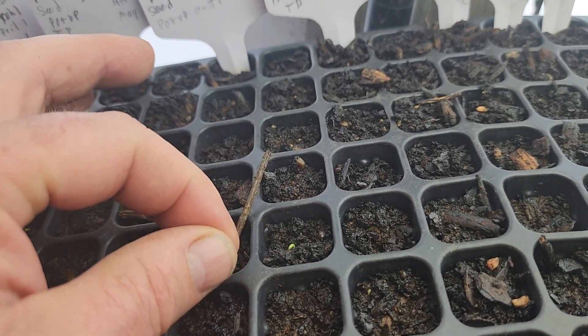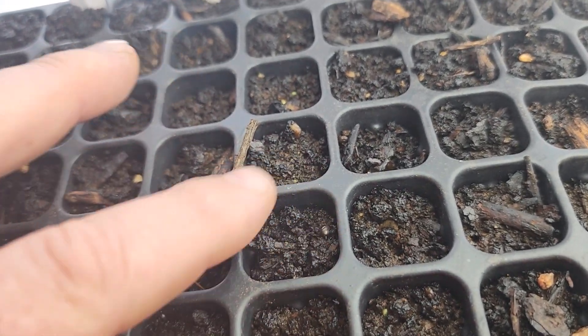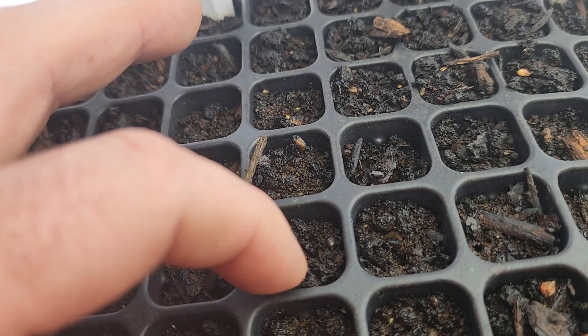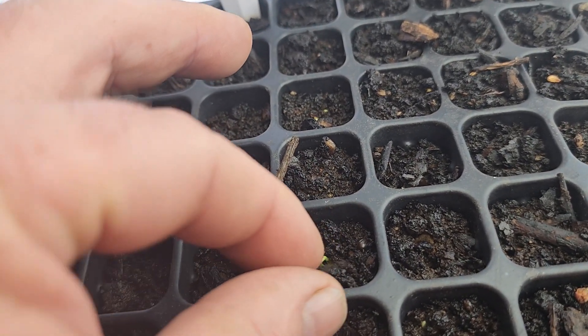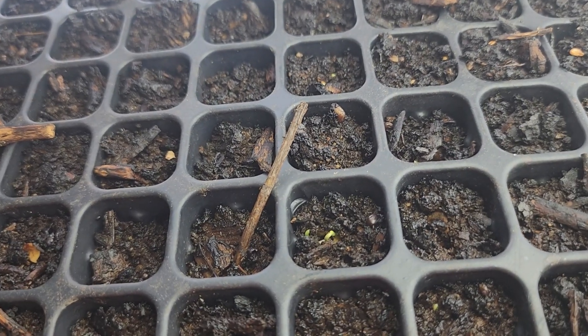This one right here looks like an amaranth red root — in that cell. I just about killed it, whoops! Such is the life of a poor seedling with my big old finger.